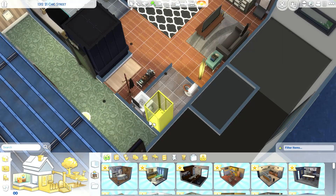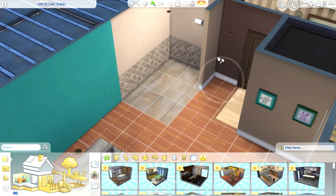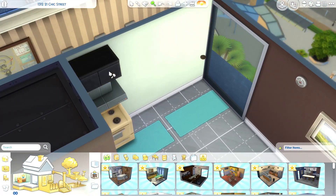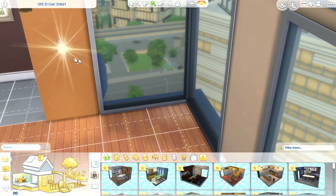Hey, what's good everyone! Welcome back to the channel with your boy Studio Machiavelli, and today we're back with another speed build. This is a pre-recorded build.